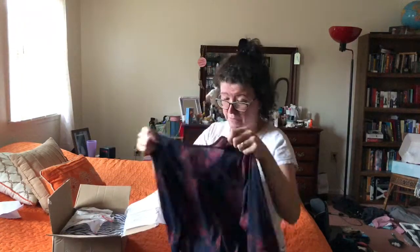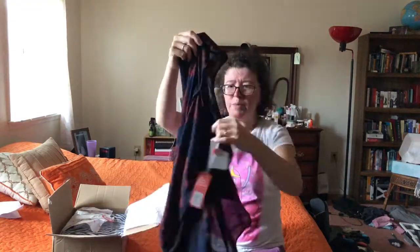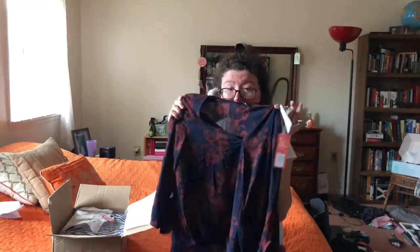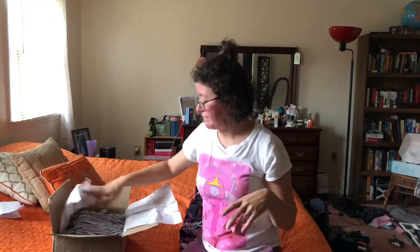I'm not wearing any makeup because I don't want to try on clothes that I'm probably gonna send back and get foundation on them. This is from West Key. This is a navy floral — it's kind of got like a cropped bottom. I love these sleeves, I love love love this pattern. However, it's not something I would reach for because it's like something you'd wear to business or to a job, and I work from home in my sweatpants.